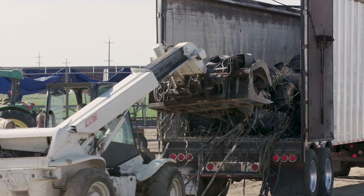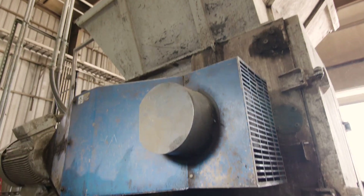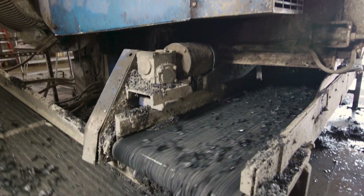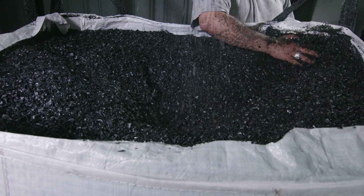Here at Netafim Recycling, we're receiving drip tape and drip tubing from growers directly from the field. Truckers will pick the material up, load it into the containers, drive it back here to Fowler, California, and then the product is ground, flaked, washed, repelletized, and converted back into new Netafim product once again.